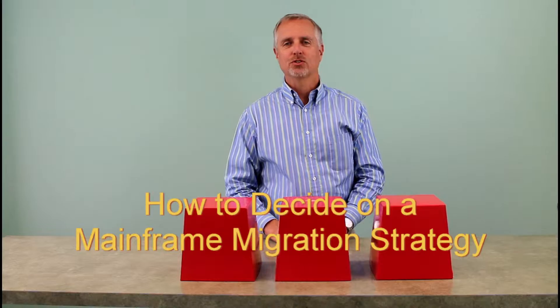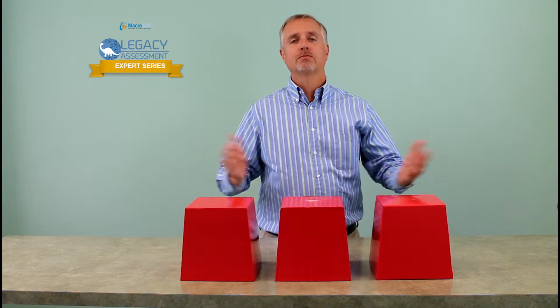Hi, I'm John Cuomo with Macrosoft. Mainframe computers have been with us for almost 50 years. They're the workhorse of the computing environment. But like so many companies, you may be looking at modernization. When looking at mainframe modernization, you really have three options to pick from.